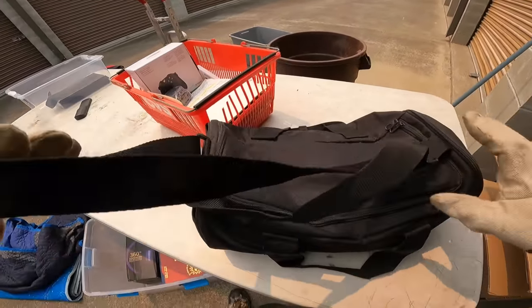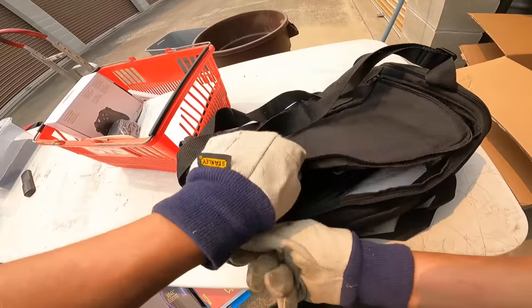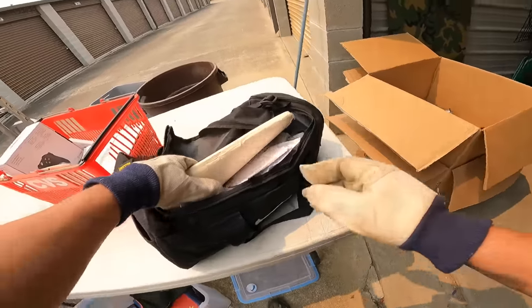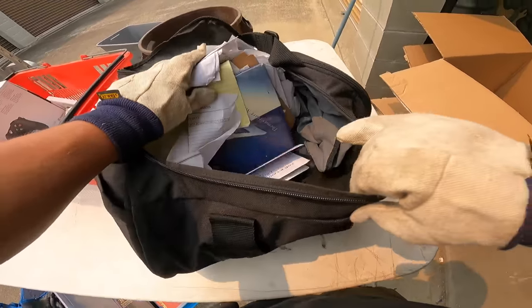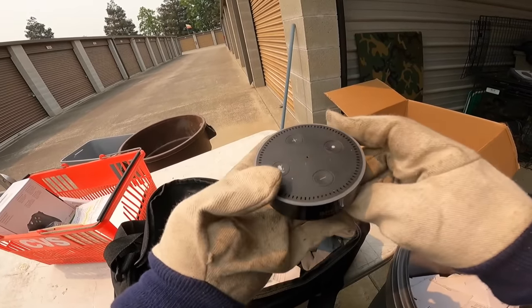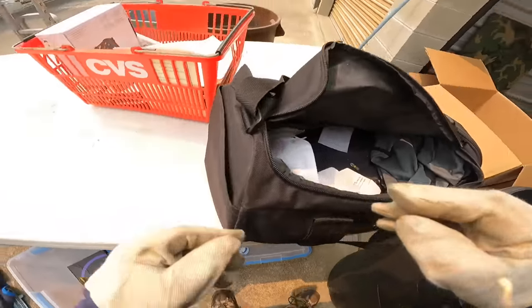I got so thrown off by what I found. 'Work hard, party harder' - usually guys that say that aren't the ones that really work hard. Let's see the paperwork. Amazon Echo - I'll put that aside, going into one of our electronics lots.